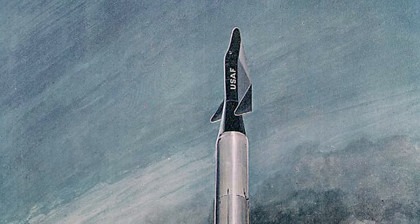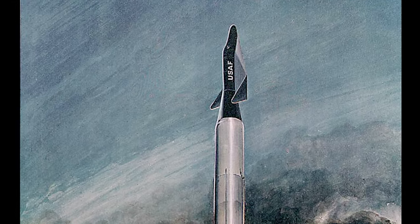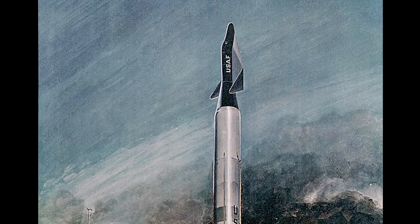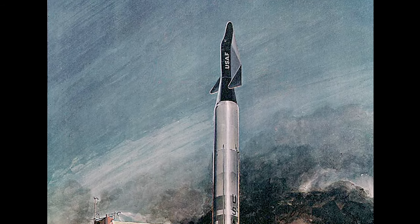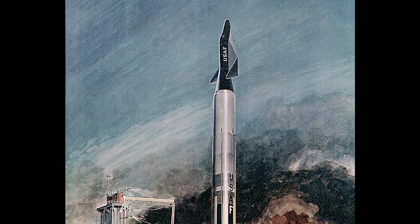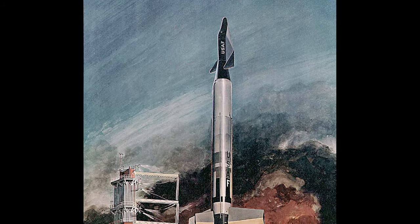In 1961, the Titan III rocket was chosen as the launch vehicle. Launches were intended to be made from Cape Canaveral in Florida. Several design versions of the Dinosaur were considered, and the designs were all for a single pilot. Seven astronauts were selected for the program, including Neil Armstrong and Pete Knight.